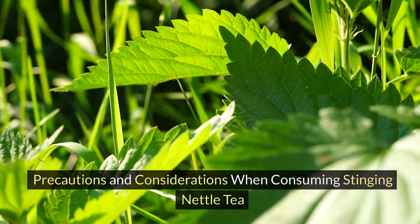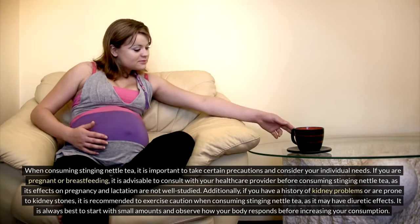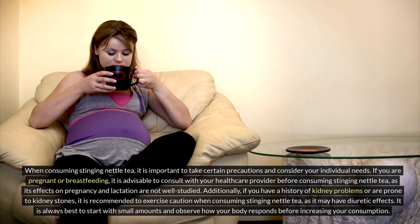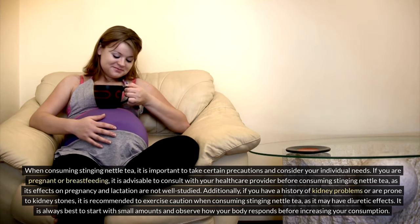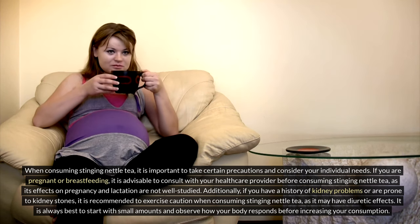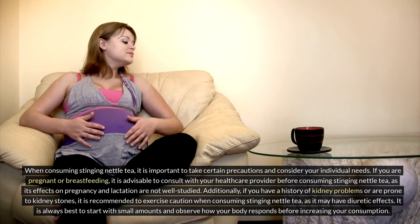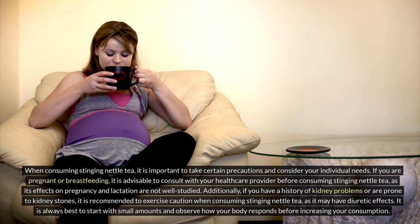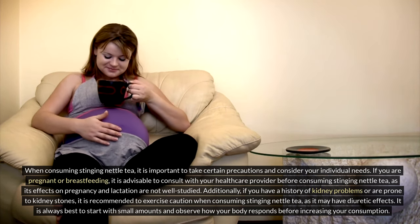Precautions and considerations when consuming stinging nettle tea. When consuming stinging nettle tea, it is important to take certain precautions and consider your individual needs. If you are pregnant or breastfeeding, it is advisable to consult with your healthcare provider before consuming stinging nettle tea, as its effects on pregnancy and lactation are not well studied. Additionally, if you have a history of kidney problems or are prone to kidney stones, it is recommended to exercise caution, as it may have diuretic effects. It is always best to start with small amounts and observe how your body responds before increasing consumption.